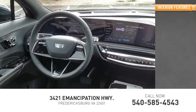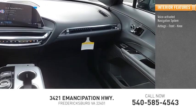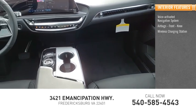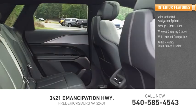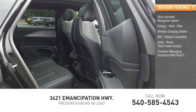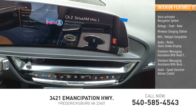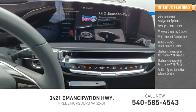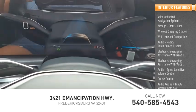Inside you'll find a voice-activated navigation system, airbags with front knee, wireless charging station, Wi-Fi hotspot compatible, audio radio with touch screen display, electronic messaging assistance with read function and voice recognition, speed-sensitive volume control, cruise control, audio auxiliary input, and memory card slot.